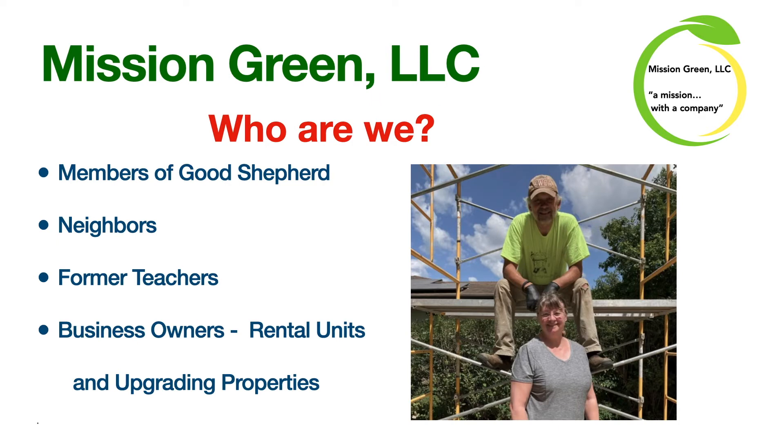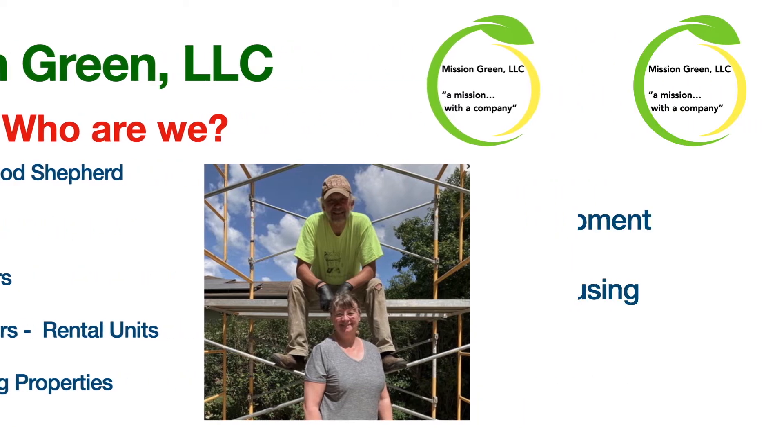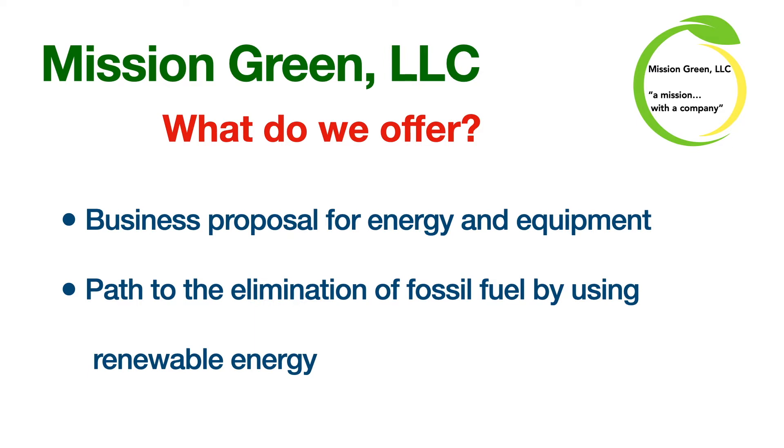So who are we? We're members of Good Shepherd, we're neighbors, we're former teachers, and we're business owners. We have had a 30-year business of rental units and upgrading properties. We are coming to Good Shepherd with a business proposal for energy and equipment and hopefully a path to the elimination of fossil fuel by using renewable energy.